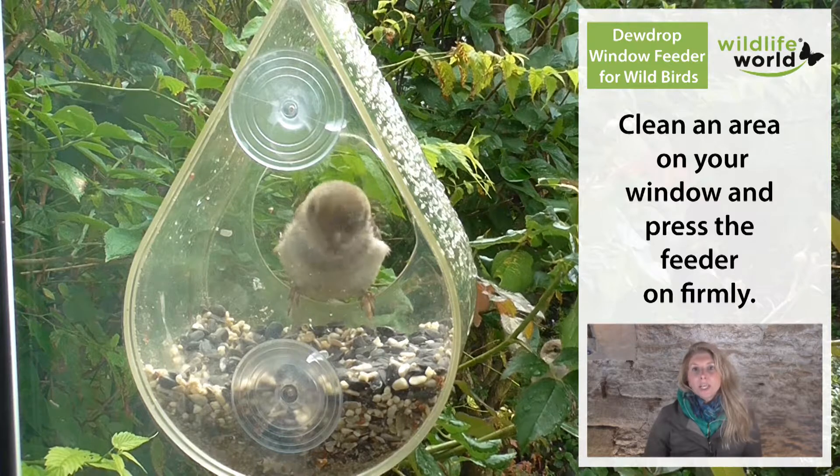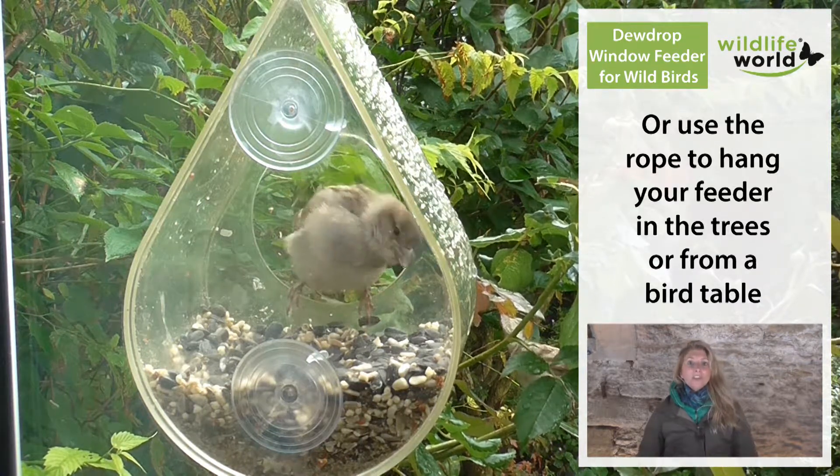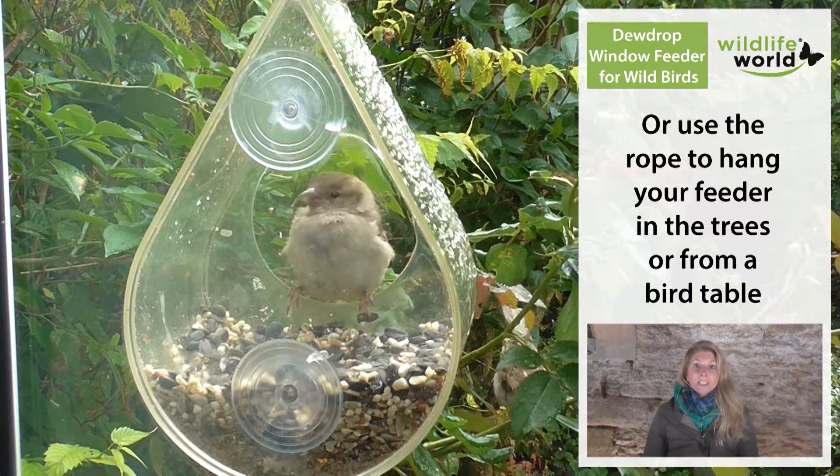When you're thinking about where to position the feeder, you're obviously going to want to have it in a space where you're often there looking out the window so that you can see all the birds feeding.